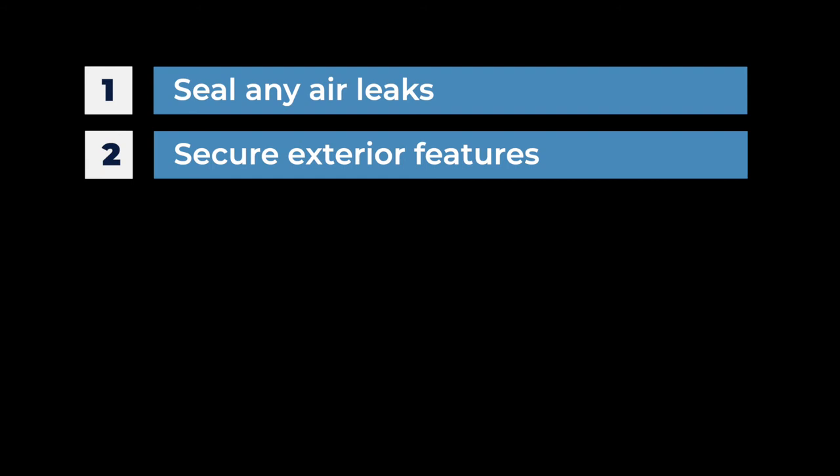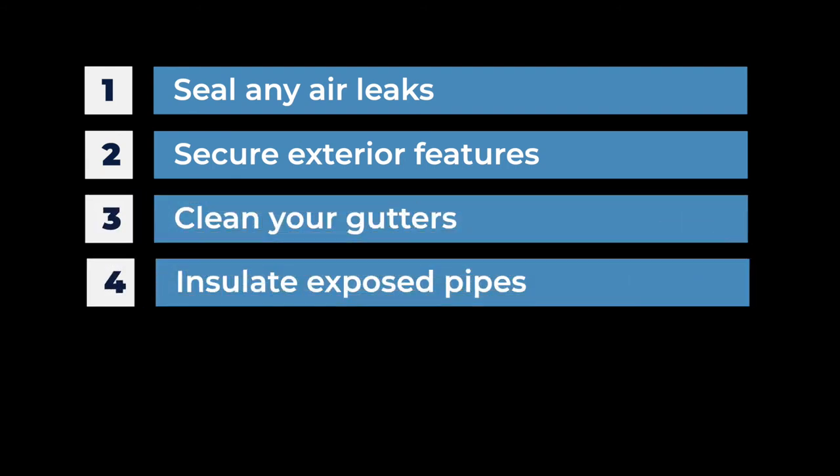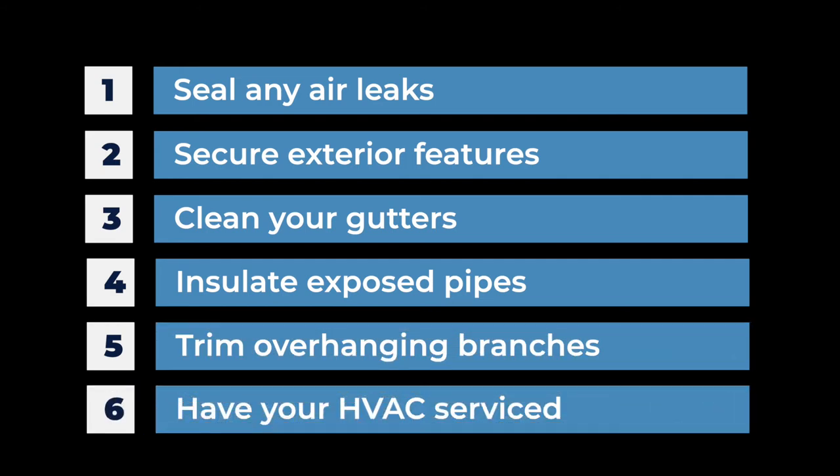If you'd like a recommendation for that, we'd be happy to give you one — just shoot us a message. So there you have it, that's six ways to winterize your home. To recap: number one, seal any air leaks; number two, secure exterior features; number three, clean your gutters; number four, insulate exposed pipes; number five, trim overhanging branches; and number six, have your HVAC serviced. It's very important that you do this so you don't end up spending a lot of money in the spring to repair your home, or in the winter when it's going to cost a lot to bring someone out.